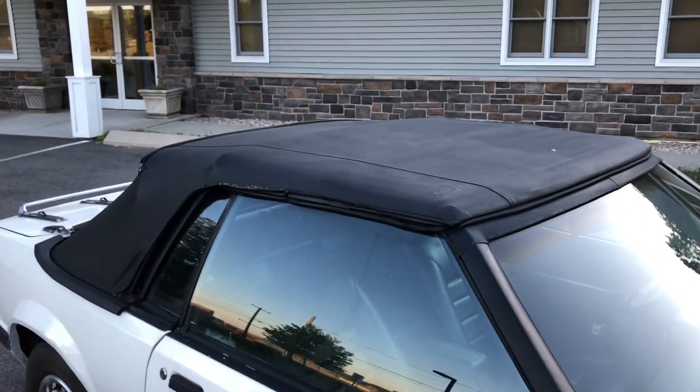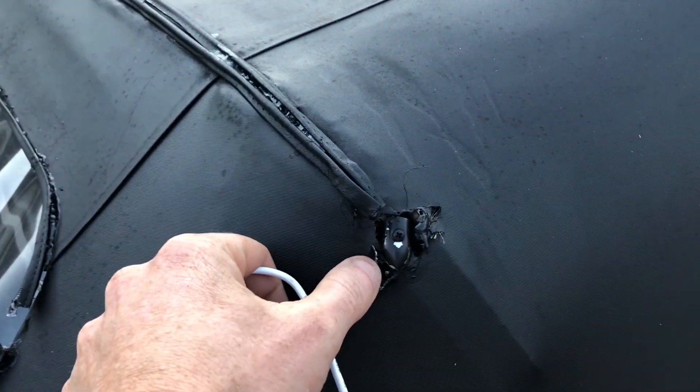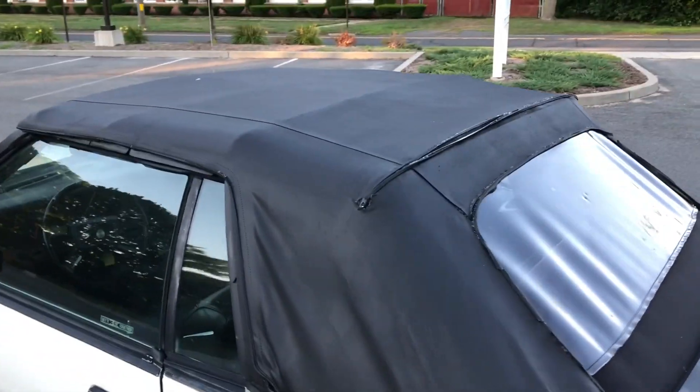The top overall is in really good condition. It does have some minor wear and tear — there's a little hole right here and the stitching is coming apart across this seam right here — but there are no huge holes or huge tears anywhere, and overall it's in good shape and it works as it should.